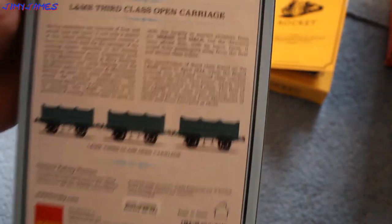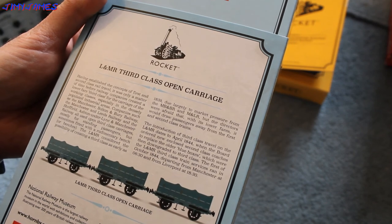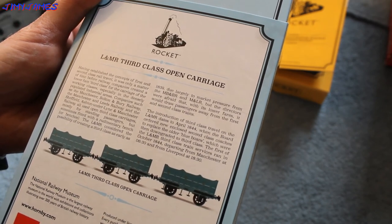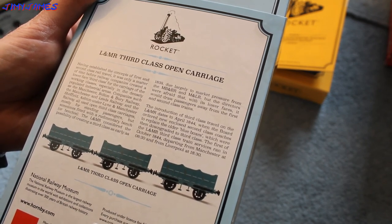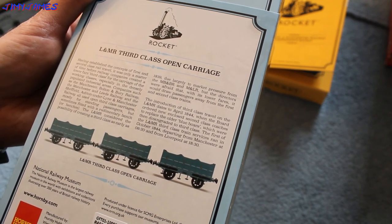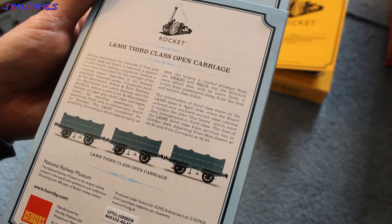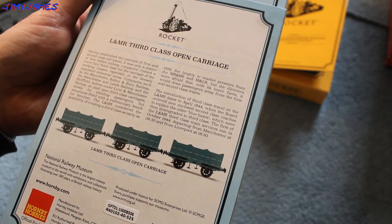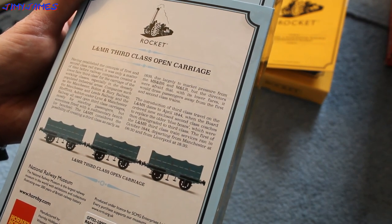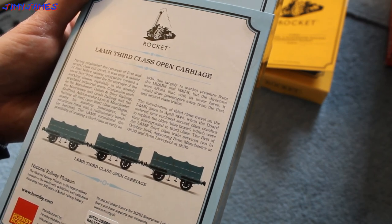I'll just show you the back again and read a bit of this. Having established a concept of first and second class rail travel, it was only a matter of time before railway companies created a lower fare third class for the carriage of the working class. Especially in the densely populated areas, companies such as the Manchester and Bolton Railway, the Manchester and Leeds Railway, and the Sheffield and Manchester Railway all used open third class carriages, mostly for standing passengers, but sometimes fitted with rudimentary benches. The L&MR considered the possibility of creating a third class as early as 1839, due largely to market pressure, but the directors were afraid that lower fares would draw passengers away from first and second class trains. That's a bit about it.